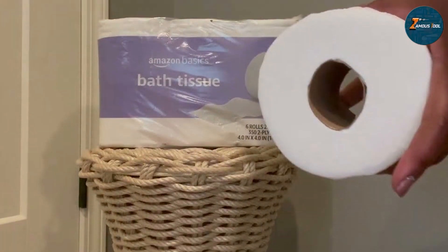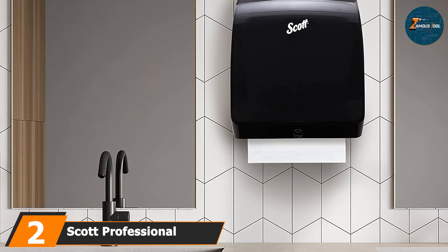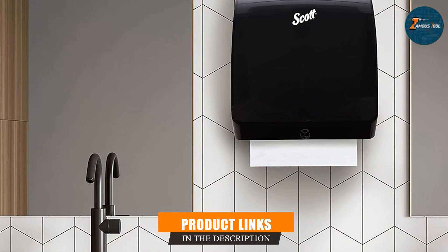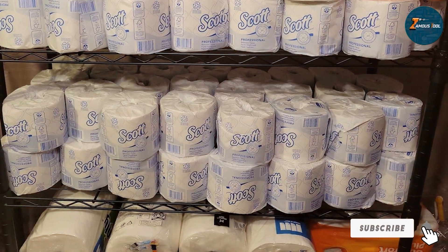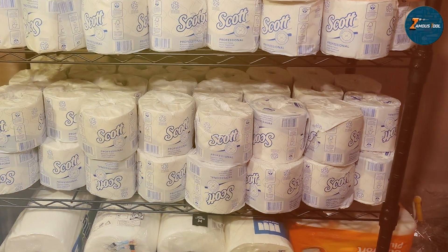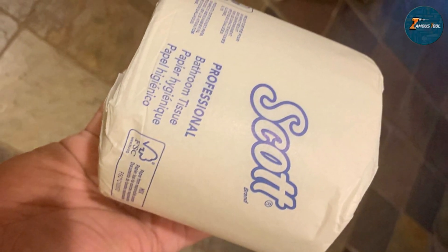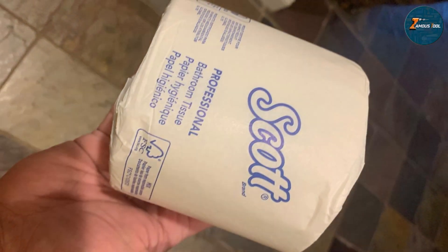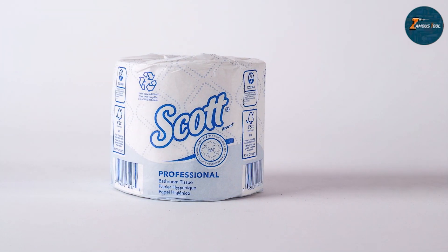At number 2, we have the Scott Professional Recycled Fiber Toilet Paper, a great option for those who prioritize environmental sustainability. This toilet paper is made from 100% recycled fiber, contributing to a reduction in environmental impact while providing strong performance. The recycled fiber composition doesn't compromise its quality. The paper is designed to be soft yet strong, ensuring that it holds up well during use. Its rolls are engineered to dissolve quickly in water, making it a smart choice for both residential and commercial plumbing systems, helping to prevent blockages and maintain clear plumbing lines.